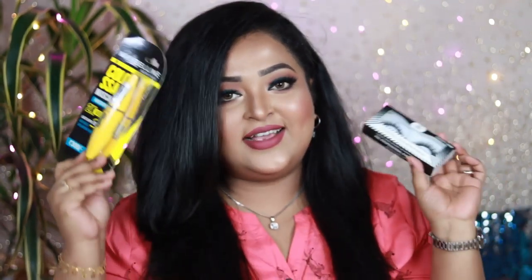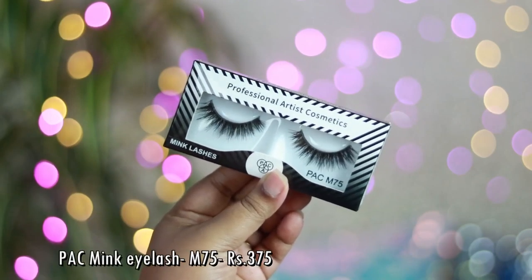The next two products are makeup remover wipes from Faces Canada. I don't use wipes on an everyday basis as it's not good for skin, so I buy smaller pouches mainly for my lipstick swatches. Makeup remover wipes are my savior because I can't use a lot of makeup remover soaked in cotton just to remove swatches.